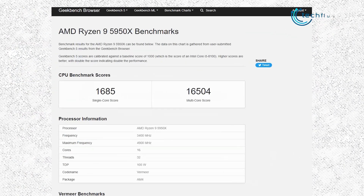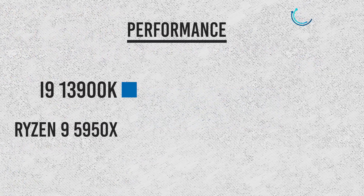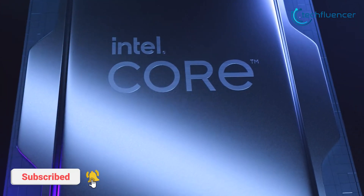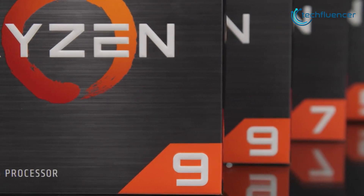Comparatively, the Ryzen 9 5950X has a 1,685 score in single-core and 16,505 in multi-core performance. So we're looking at about a 25% performance boost over the blue team. It's quite clear how the upcoming 13th-gen CPUs, even the mid-range ones such as the i5-13600K, are giving AMD's top-of-the-line chip a hard time.